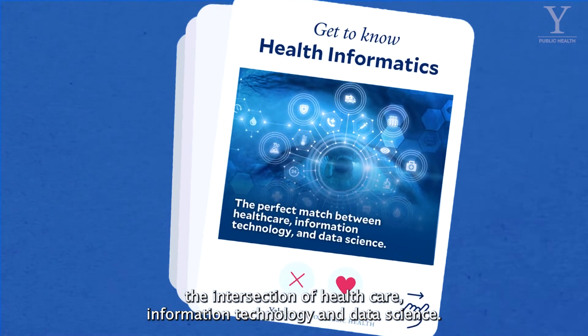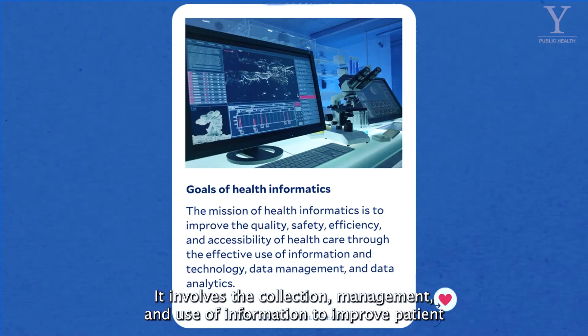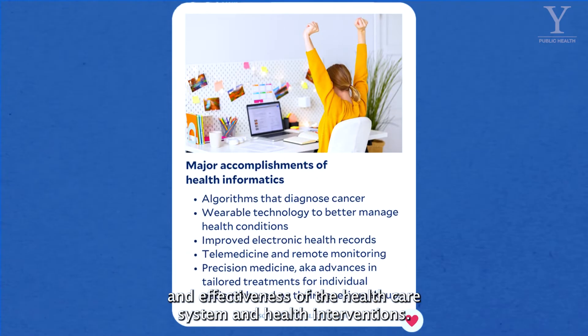Health informatics is the intersection of health care, information technology, and data science. It involves the collection, management, and use of information to improve patient care, health care outcomes, and the overall efficiency and effectiveness of the health care system and health interventions.